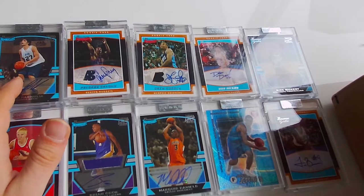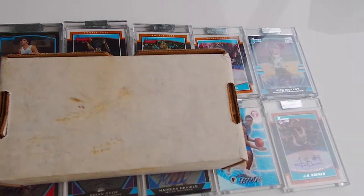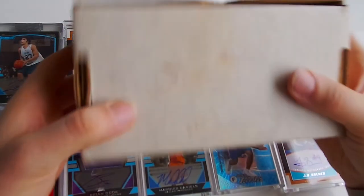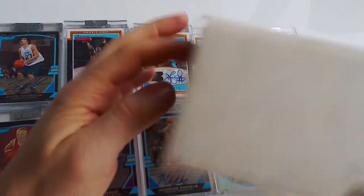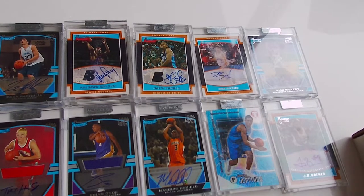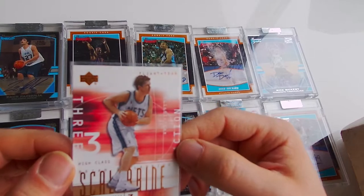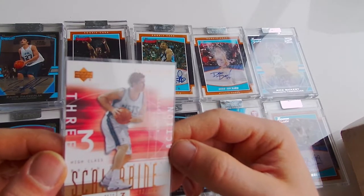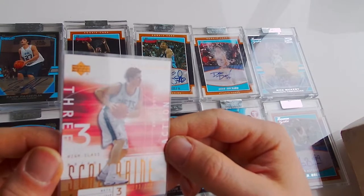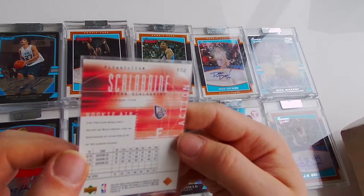And here is a box - so let's see what's inside the box. Let's open it up. Next card is - who is this? Brian Scalabrine? 93 out of 125. Haven't heard of this guy.